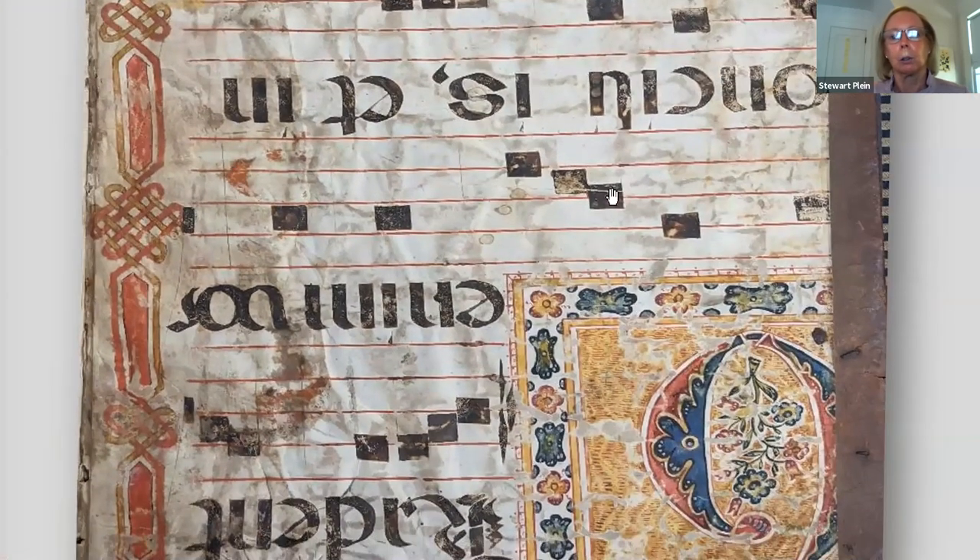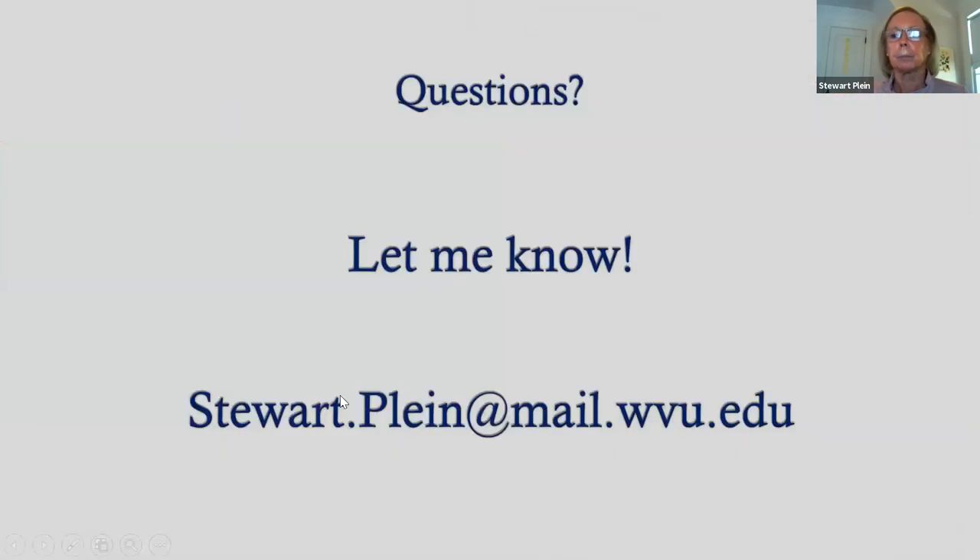So that takes us through the entire volume. If you have any questions, please let me know. I'll look forward to talking to you, and thank you for looking at this rare volume. I enjoyed sharing it with you.